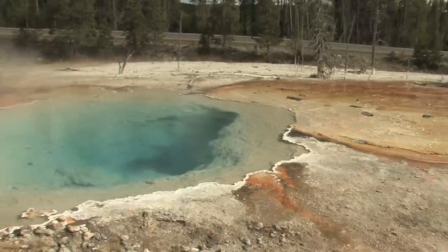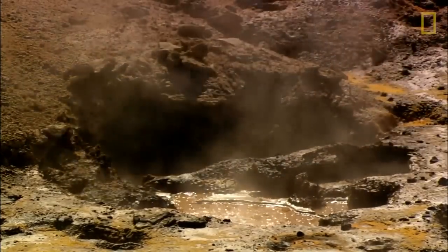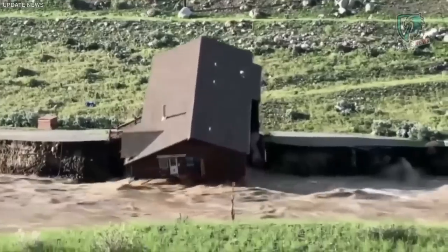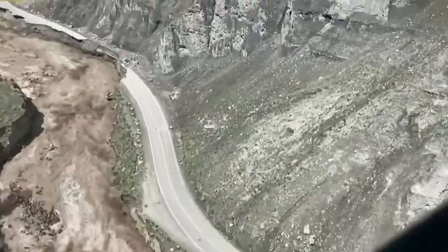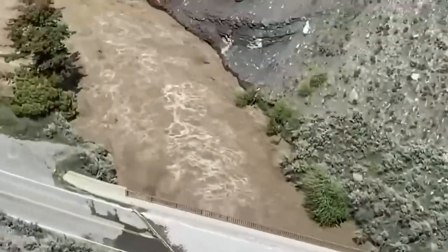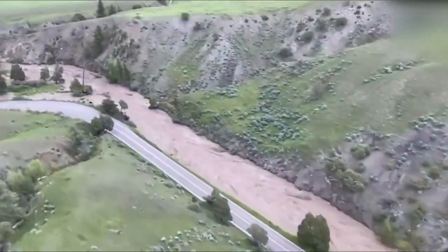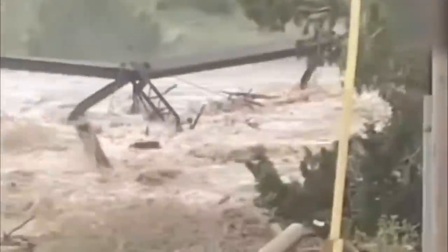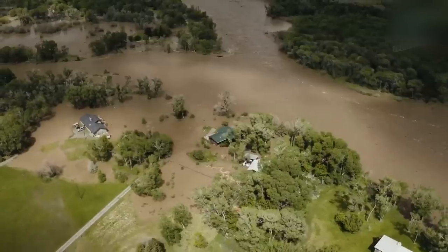Yellowstone remained at background levels of activity throughout July due to groundwater accumulation as reported by the GPS network. June was more eventful, with heavy rain and snowmelt causing record floods in the Yellowstone region. Several landslides and rock falls occurred between June 10 and June 13, particularly on the northern border of the park. Some roads and bridges were washed away, wreaking havoc on the region's infrastructure and severely damaging houses, isolating entire villages.